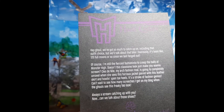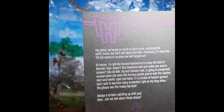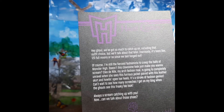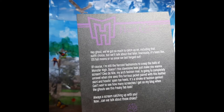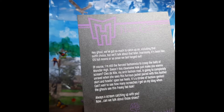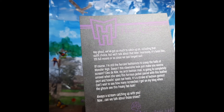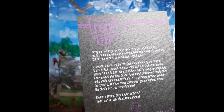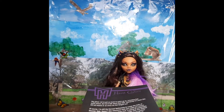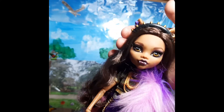'Cleo didn't know my arch fashion rival is going to completely unravel when she sees this furious jacket, paired with this leather skirt and howling open toe heels. It's a stroke of fashion genius. Can't wait to see how many screeches I get on my blog when the ghouls see this freaky fab look. Always a scream catching up with you.' Now, can we talk about those shoes? Again, seriously. Now let's take a look at this cheeky, sassy ghoul.